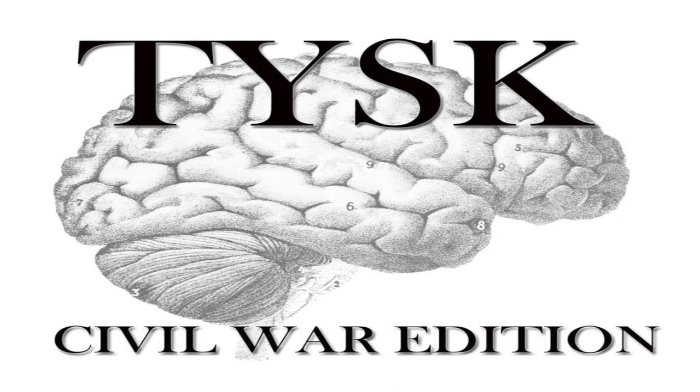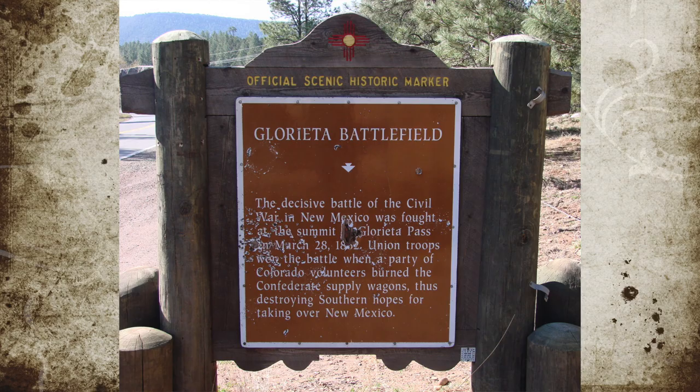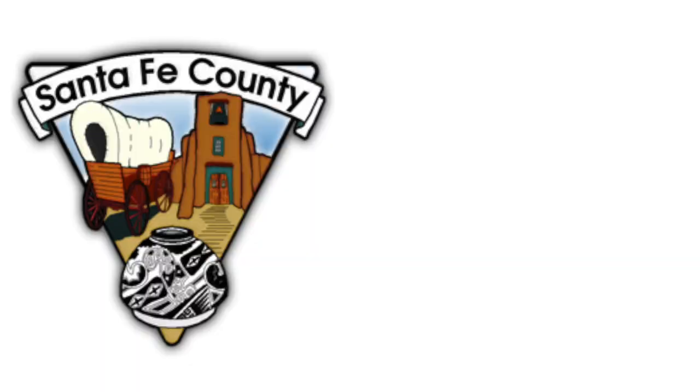Welcome to Things You Should Know, Civil War Edition. Today we're going to talk about the Battle of Glorieta Pass, located in Santa Fe and San Miguel Counties, New Mexico, on March 26th through the 28th, 1862.